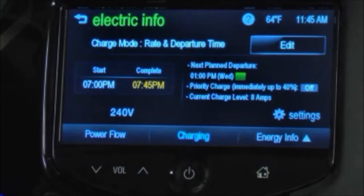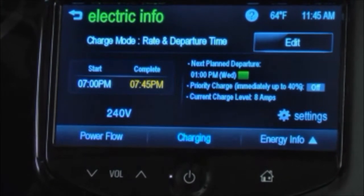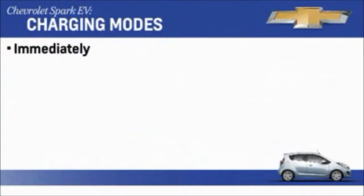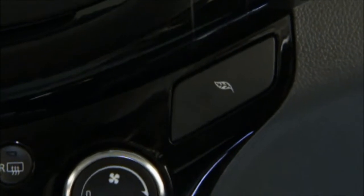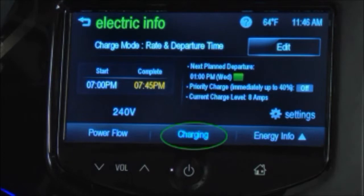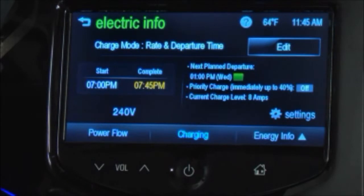Spark EV offers programmable charging in order to help take advantage of off-peak times when electricity rates are lower. There are three charging modes available: immediately, departure time, and rate and departure time. To select charging mode options, press the leaf button on the center stack, then press the charging button at the bottom of the touch screen. You can also select Electric Info from the MyLink home page. This brings up the charging screens.